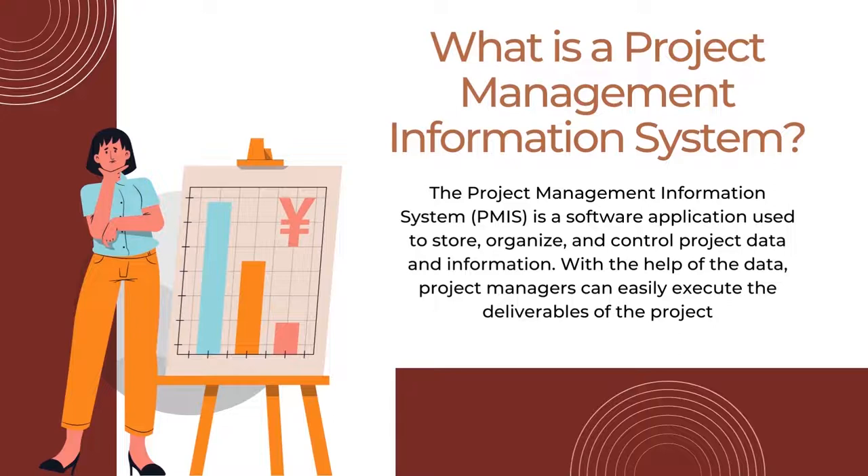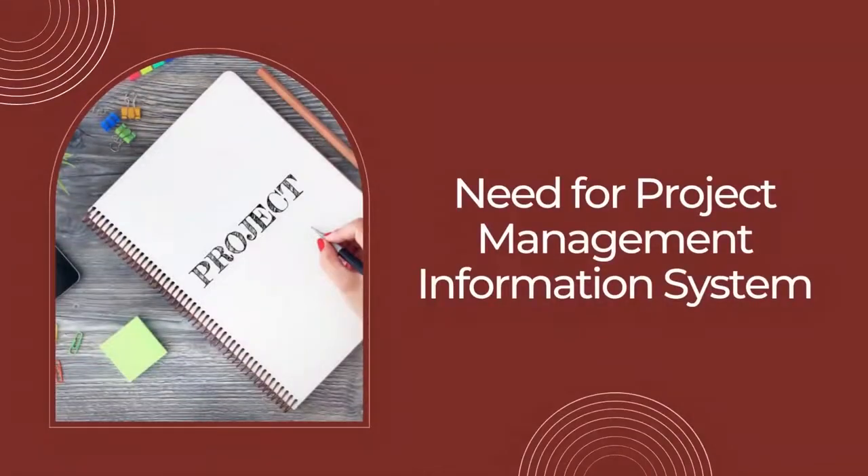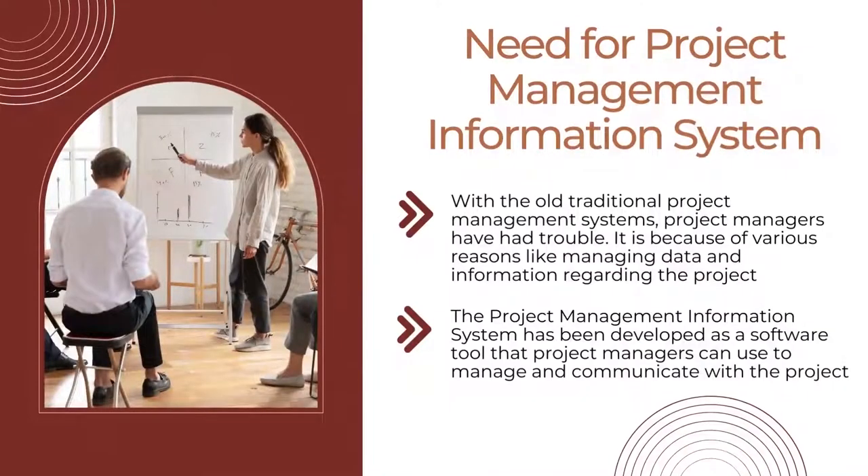Now let us understand the need for the Project Management Information System. With the old traditional project management systems, project managers have had trouble because of various reasons like managing data and information regarding the project. In addition, project team silos are causing issues like a lack of coordination and collaboration among the teams. The communication and the knowledge between the other teams are also lagging in the traditional project management system. To overcome these issues, the Project Management Information System has been developed as a software tool that project managers can use to manage and communicate with the project. It provides various features and benefits when compared to traditional project management.